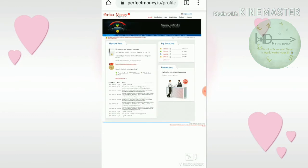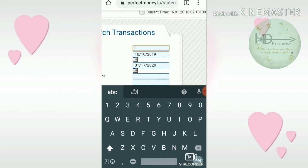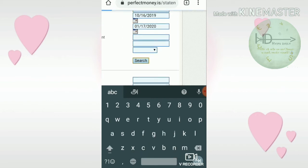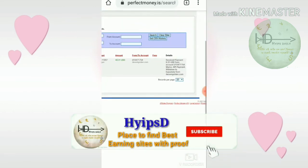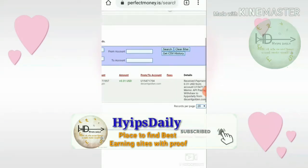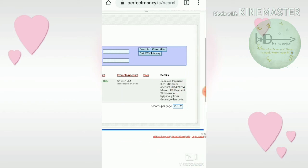I copied the batch ID and entered it into my Perfect Money wallet to verify. I searched the batch ID and you can see here in a single line — just now I requested my account balance of 31 cents from decentcoldend.com. This is my username, you can see it clearly.